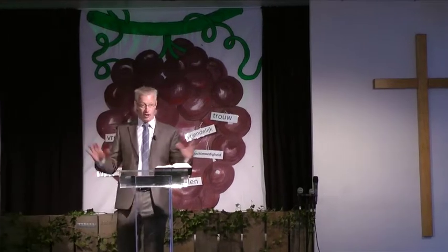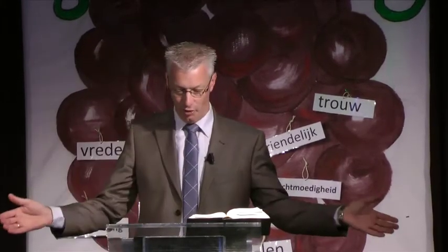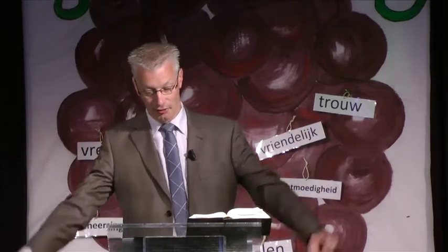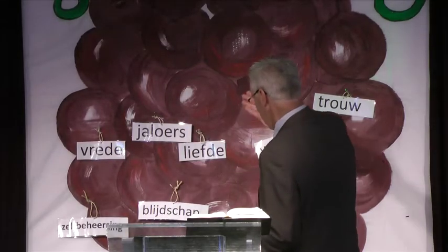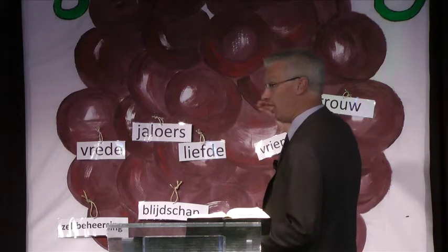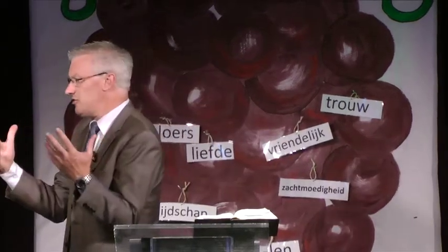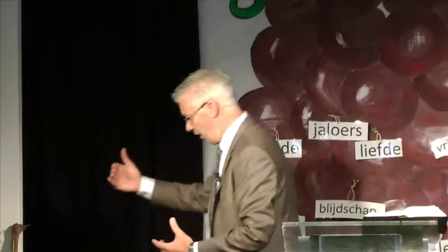Zonder Jezus groeien er geen goede vruchten aan je rank, geen vruchten waarin de Vader wordt verheerlijkt. Jezus zegt: wie niet in mij blijft, wordt weggegooid als een waardeloze rank en zal verdorren. Samen met de andere dorre ranken wordt hij in het vuur gegooid en verbrand. Als je alleen maar jaloersheid, alleen maar stelen, alleen maar roddel, alleen maar kwaad spreken, als dat alles is, dan zegt God: dat zijn niet de vruchten die ik bedoeld heb. Dan zul je als een rank, als een tak, afgeknipt worden en weggegooid worden.